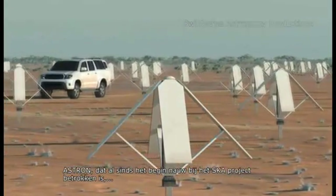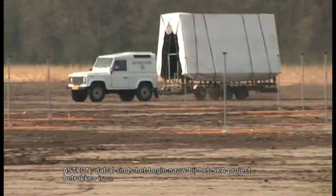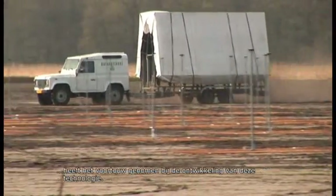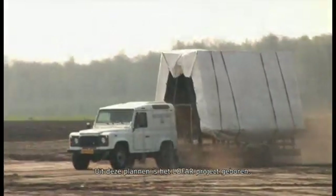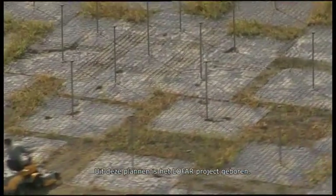Astron, which has been closely involved with the SKA project from the start, has led the way in developing this technology. Out of these plans, LOFAR, the Low Frequency Array, was born.